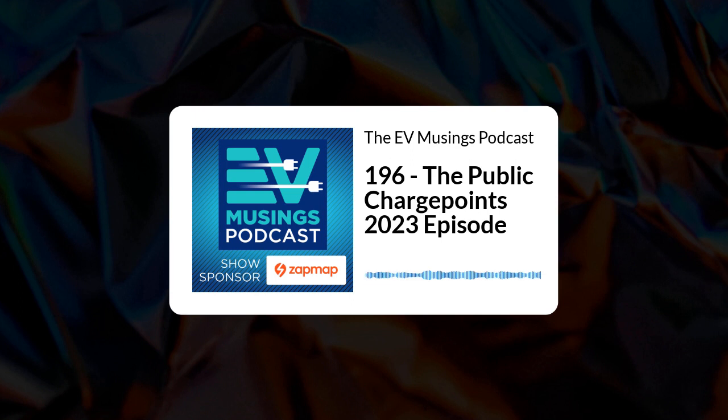The second provision of the charging regulations on roaming states that within a certain time period, charge point operators must ensure that a person using any of their charge points is able to pay using a payment service provided by a third-party roaming provider. What it doesn't mandate is which third-party operator it should be, or whether CPOs have to sign up to all roaming operators. This means Instavolt has fulfilled the letter of the law. With ZapPay, Electroverse, Bonnet, Ellie, and others, there are numerous roaming services — some app-based, some card-based, some both. Personally, I really wish all CPOs would sign up to all roaming services.